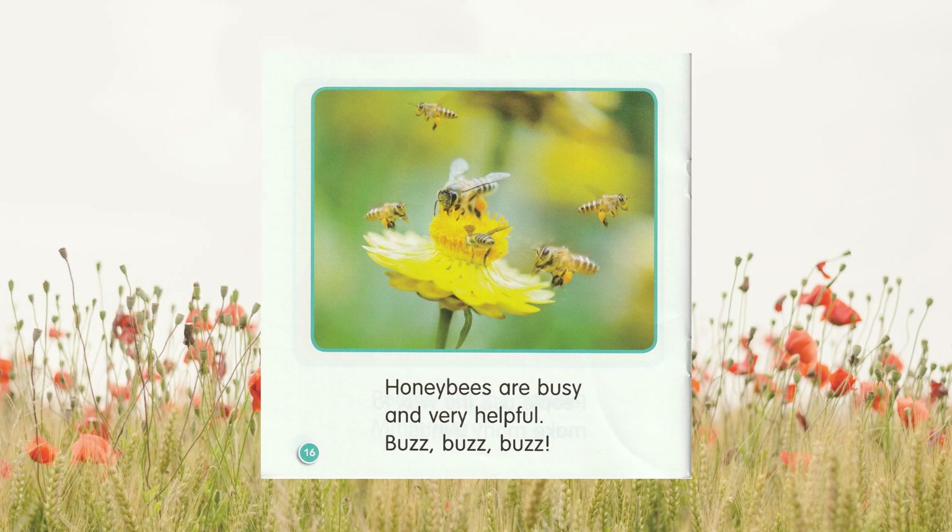Honeybees are busy and very helpful. Buzz, buzz, buzz.